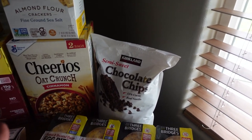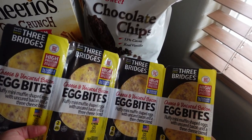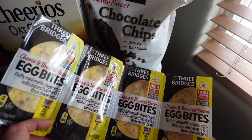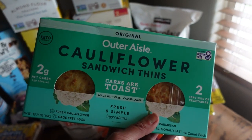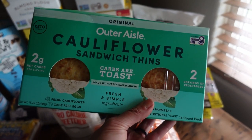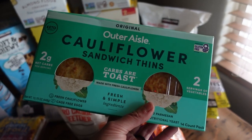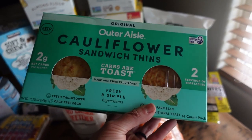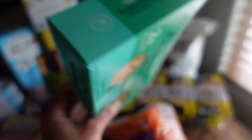First, let's start back here with chocolate chips. I got these Three Bridges egg bites — cheese and bacon. These are a convenience for mama and a new purchase; I've never tried them before. These are cauliflower sandwich thins. I personally don't do a ton of bread and try to stick to somewhat gluten-free. It doesn't always happen, but these were something fun I thought I'd give a shot.